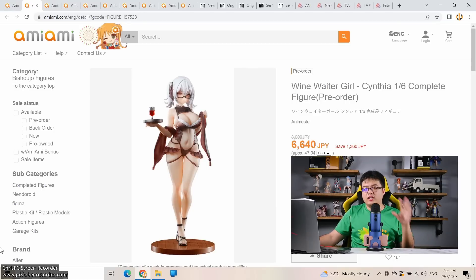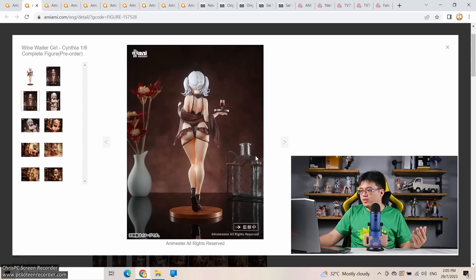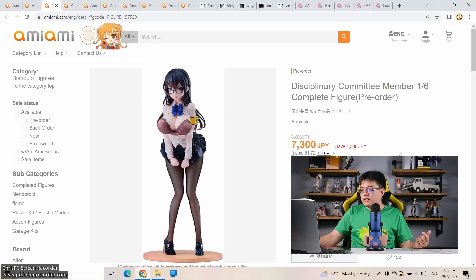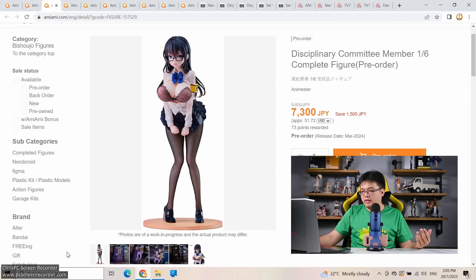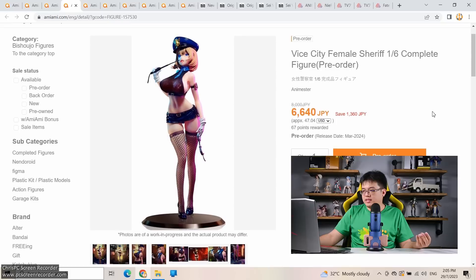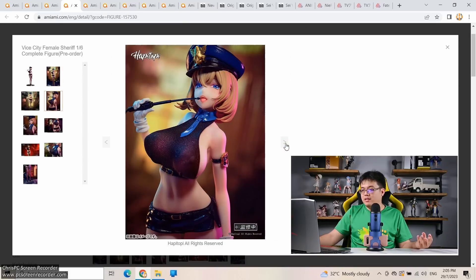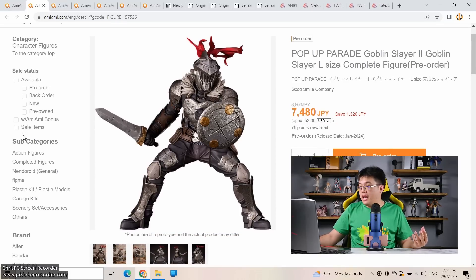The only thing I don't like about the Shiroko figure is the support rod sticking out from behind — but you can't see it from the front, so it's a non-issue. Up next: a trio of 1/6 scale figures by Animaster at very affordable prices. Wine Waiter Girl at just under 8,000 yen, Disciplinary Committee Member at 7,300 yen, and Vice City Female Sheriff at 6,640 yen — all around 26-27 centimeters tall. From what viewers tell me, they use cheaper materials than standard PVC, so it'll be interesting to see the results. Better value for money than Pop Up Parades.